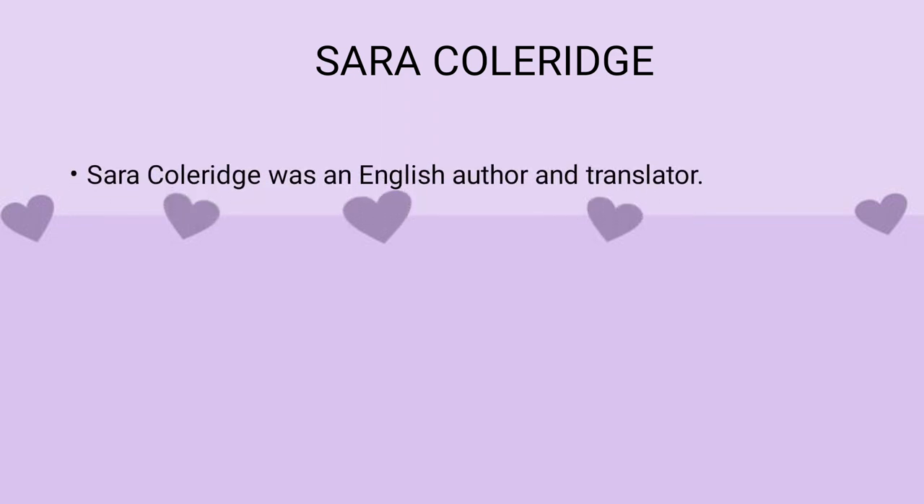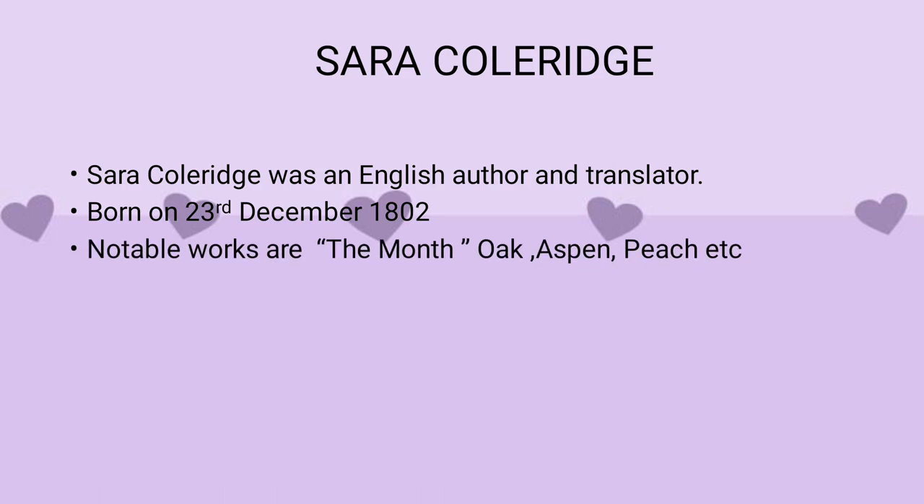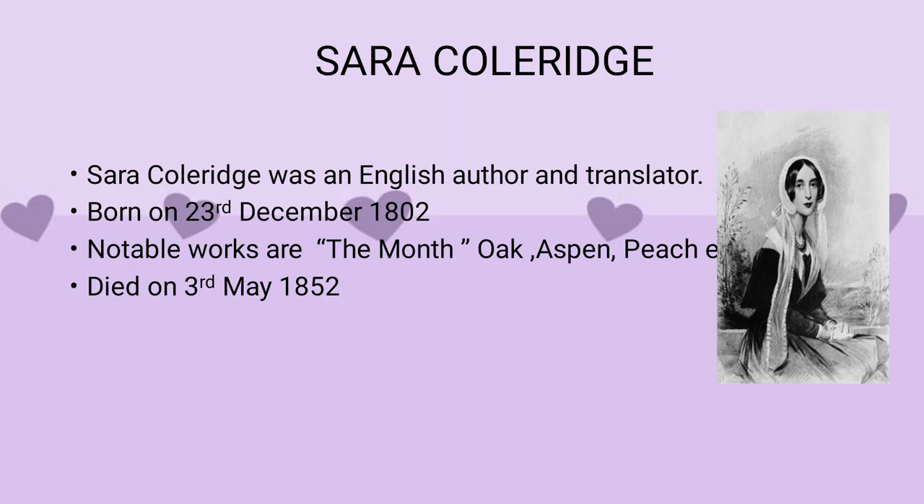Let us move on with the author Sara Coleridge. Sara Coleridge was an English author and translator. She was born on 23rd December 1802. Her notable works include 'The Month' and 'Oak' among others. She died on 3rd May 1852.